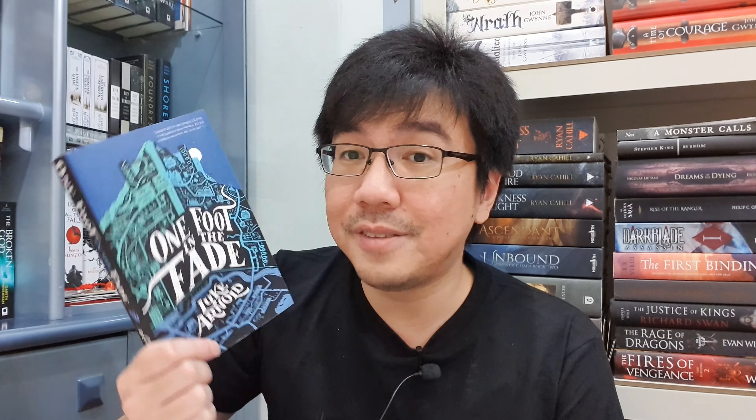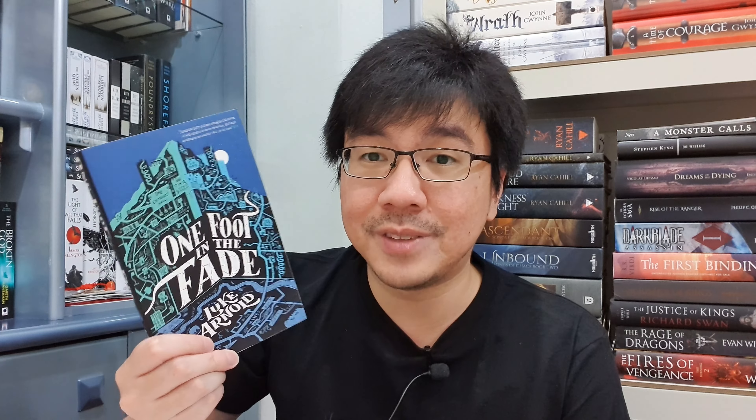The next four books are from Orbit Books. The first is One Foot in the Fate by Luke Arnold, the third book in the Fetch Philip Archives — a great urban fantasy series that I think is criminally underrated, especially the first book, The Last Smile in Thunder City. I love his acting in Black Sails, and apparently he can write really well too. I gave both the first and second books four out of five stars. The series takes place in a city that has lost its magic, and each book has a very standalone tone to it.